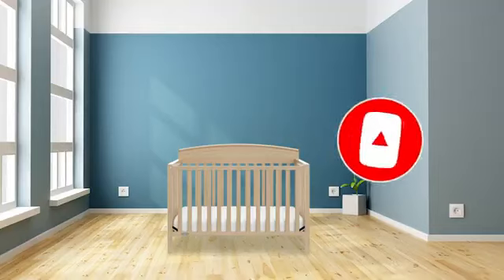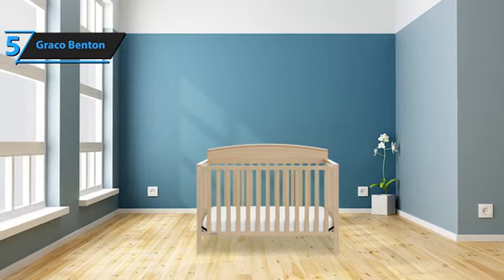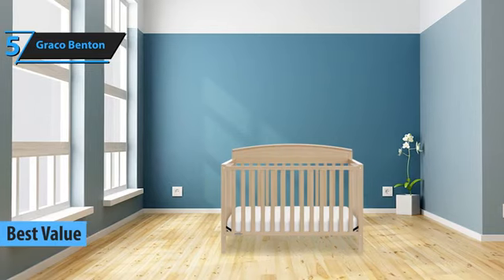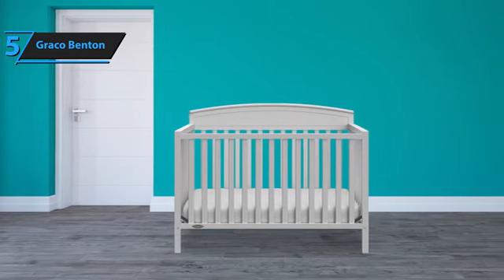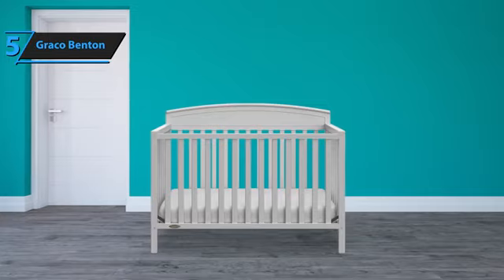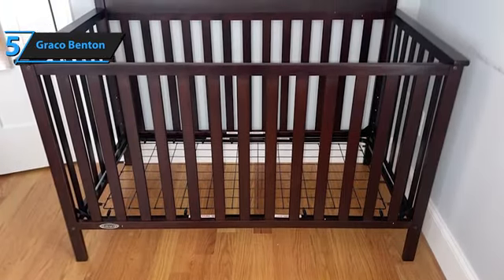Now let's get started. Kicking off our series of reviews for 2023 is the Graco Benton, a baby crib that offers exceptional value. This opinion is shared by us and echoed in the feedback and experiences of numerous users. If you're expecting a new addition to your family, or have recently welcomed a little one, this is the perfect time to gather all the essentials for your baby. The Graco Benton stands out with its timeless and classic design, making it an ideal match for any nursery decor.